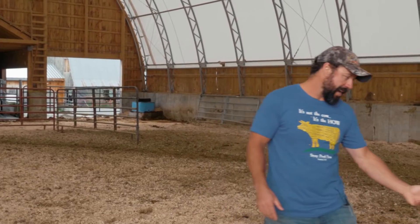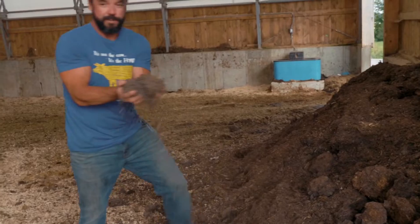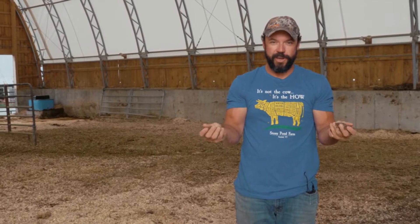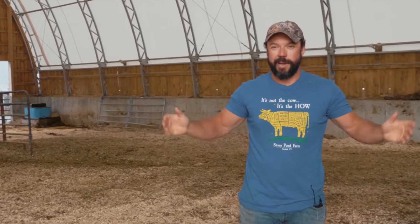If we pan over here you can see the end byproduct material — it's just this beautiful lush brown compost. This is microbial food. This is building deep topsoils. This is helping plants grow and sequester atmospheric carbon.